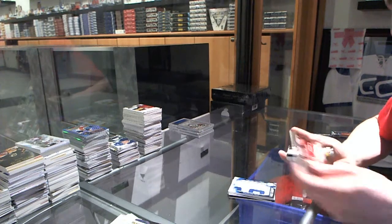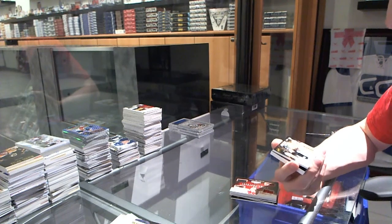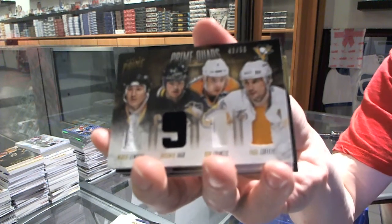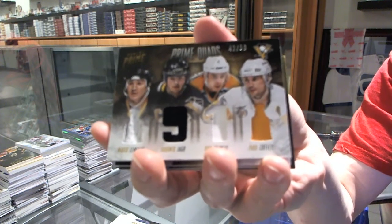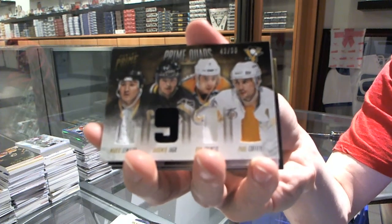We've got a quad jersey, number 42 of 50 for the Pittsburgh Penguins — Mario Lemieux, Jaromir Jagr, Ron Francis, and Paul Coffey.